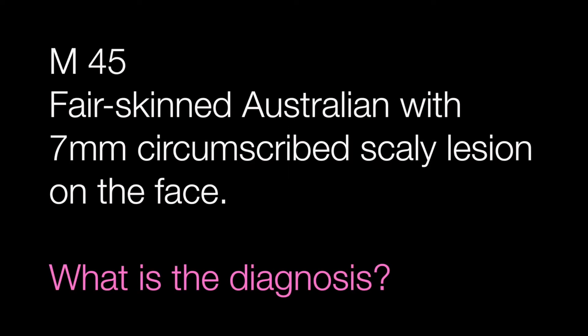Case number one is a biopsy of a seven millimeter circumscribed scaly lesion from the face of a 45 year old fair-skinned Australian man. What is the diagnosis?